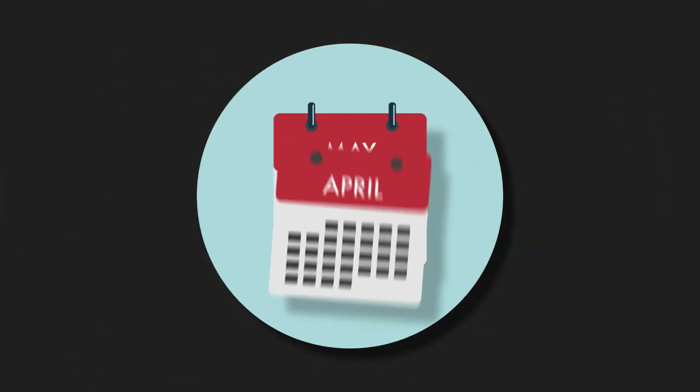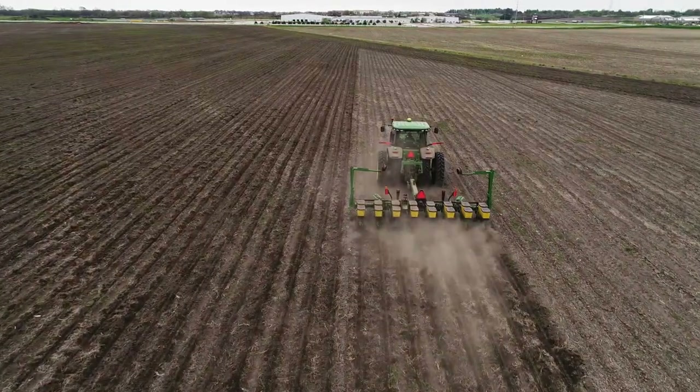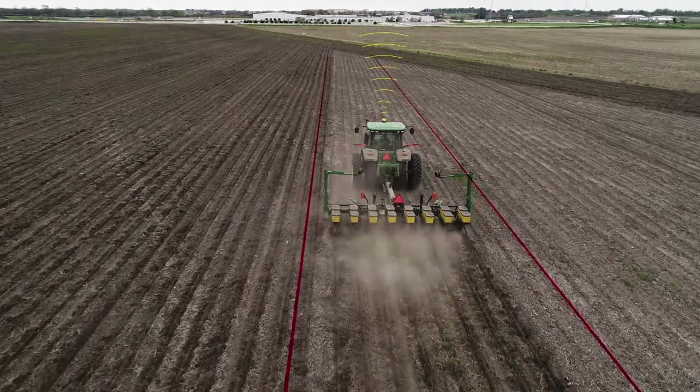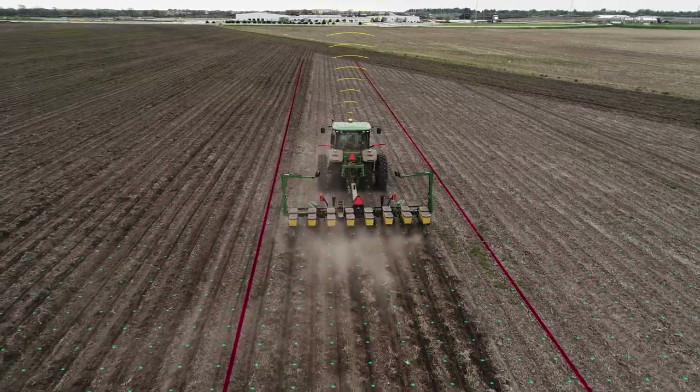In April or May, the corn seeds they choose are planted underground in rows. Farmers use technologies such as GPS mapping to keep their tractors going in a straight line. These computers also help them place seeds and fertilizers in exactly the right place.